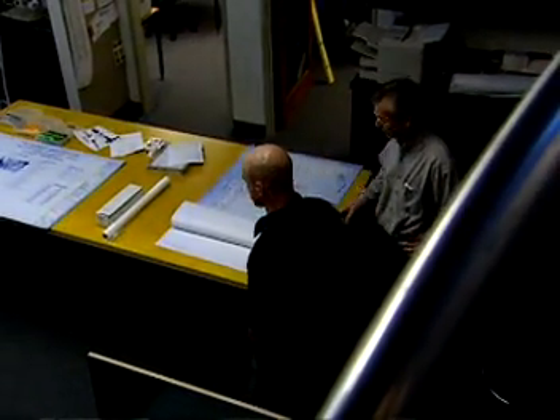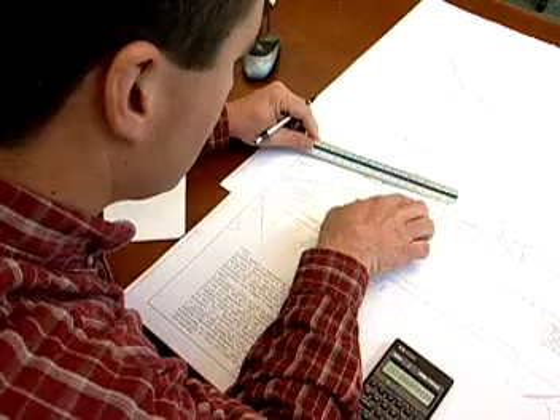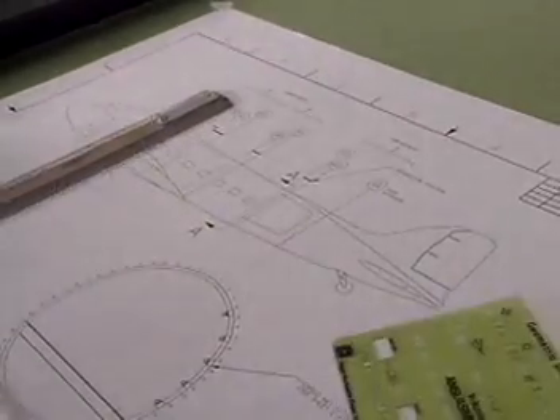Drafters are found in architectural and engineering firms, surveying and mapping companies, government offices, and manufacturing businesses.